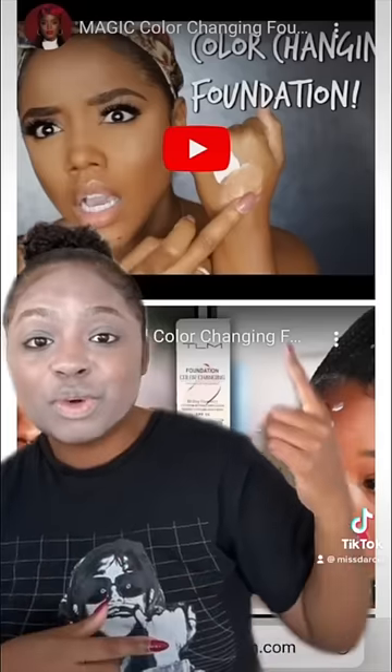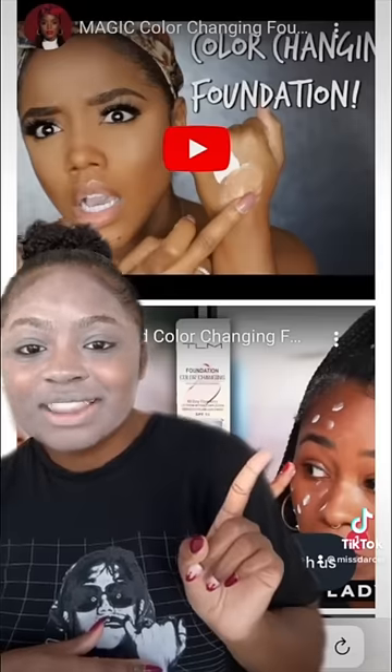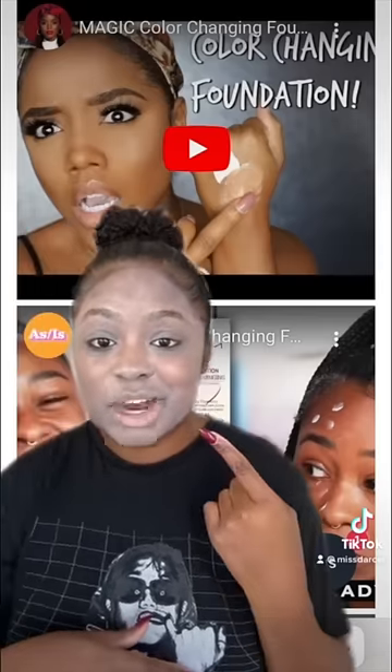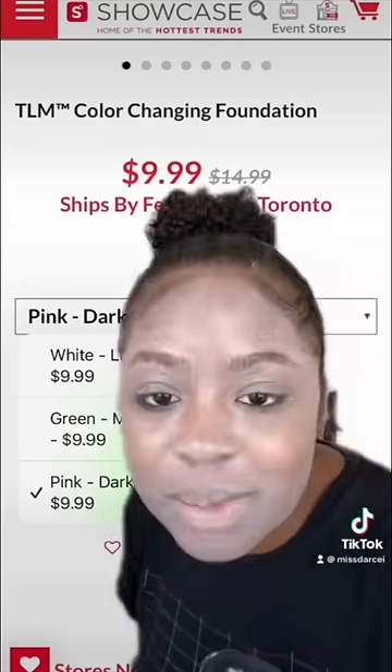I need y'all to be for real. Upon further inspection, their website says that their foundation works on skin tones that look really similar to mine, and they've even used YouTubers' reviews on their website. This top one up here is not even their foundation, and the second one — the girl looked just like me when she tried it on. Clearly this is a scam and it's false advertising. Don't waste your money.